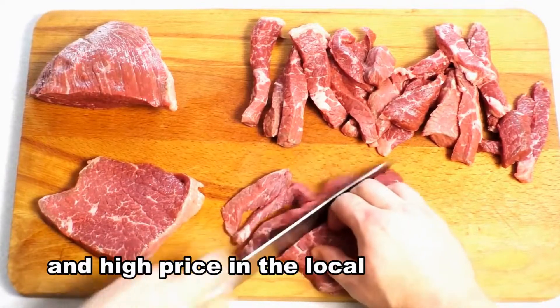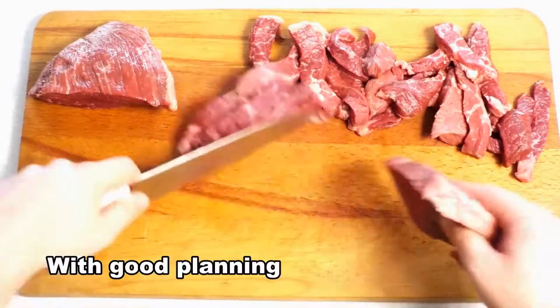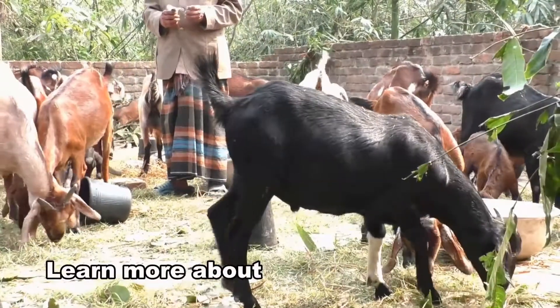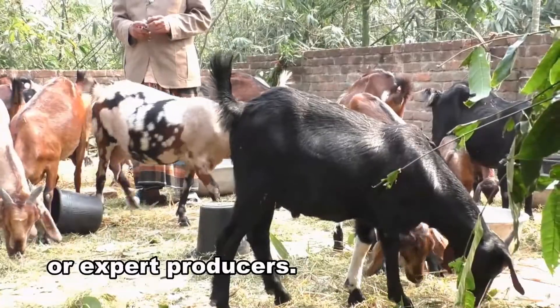Their meat has a huge demand and high price in the local and international markets. With good planning and proper management, one can easily make goat farming business profitable. Learn more about goat farming business from the nearest livestock training center or expert producers.